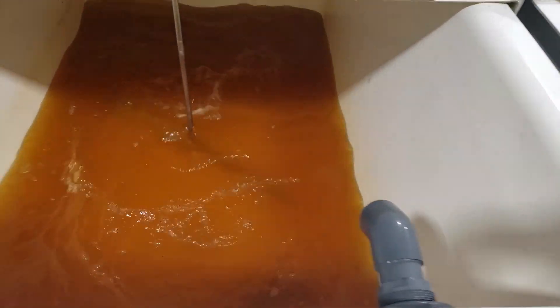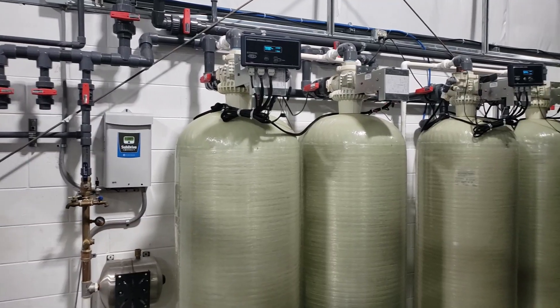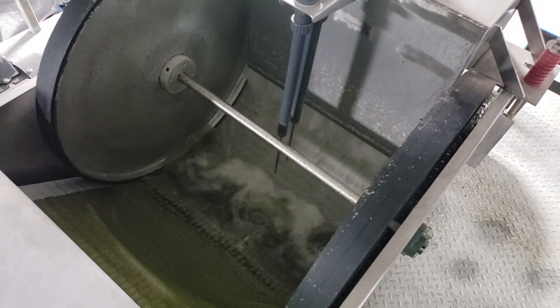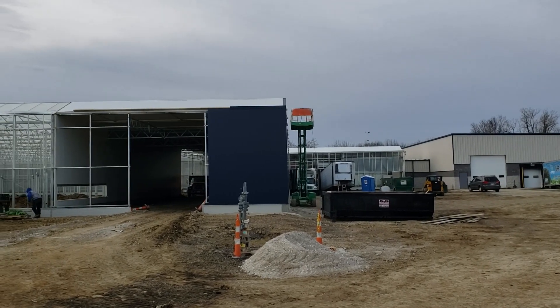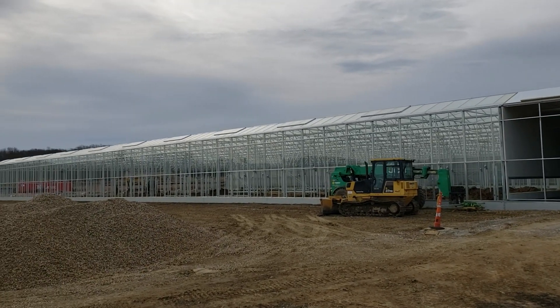Also, we are both able to capture and recycle virtually 100% of the water that we use, which means we use substantially less water than traditional field farming and are being good stewards to this resource. Additionally, we are both able to build facilities that are closer to population centers, which means less food miles and a better shelf life of the product.